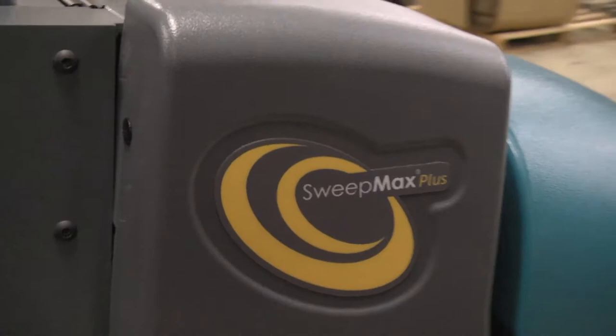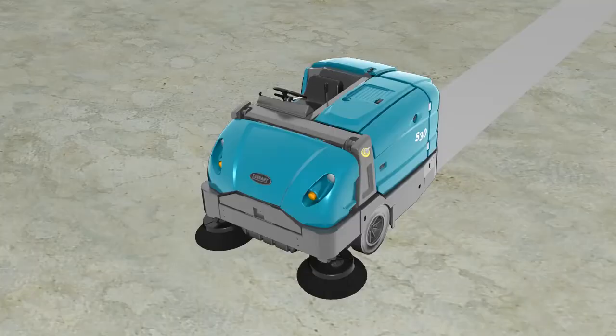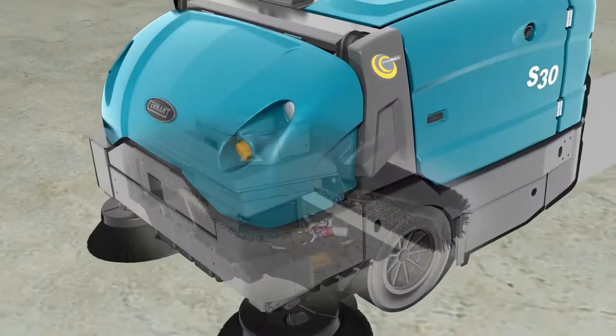Tennant's three-stage patented SweepMax Plus Cyclonic technology maintains consistent airflow for optimal dry dust control by separating out fine dust before it reaches the filter.